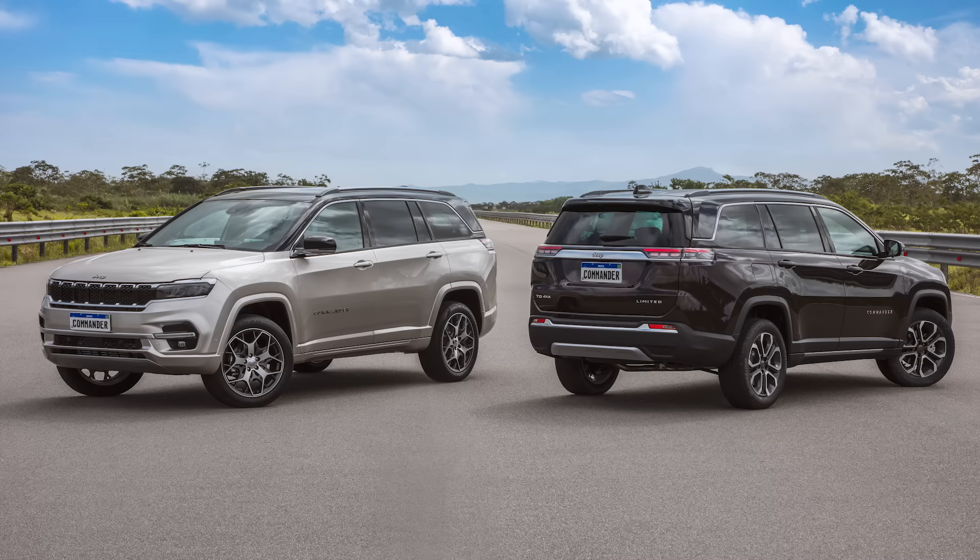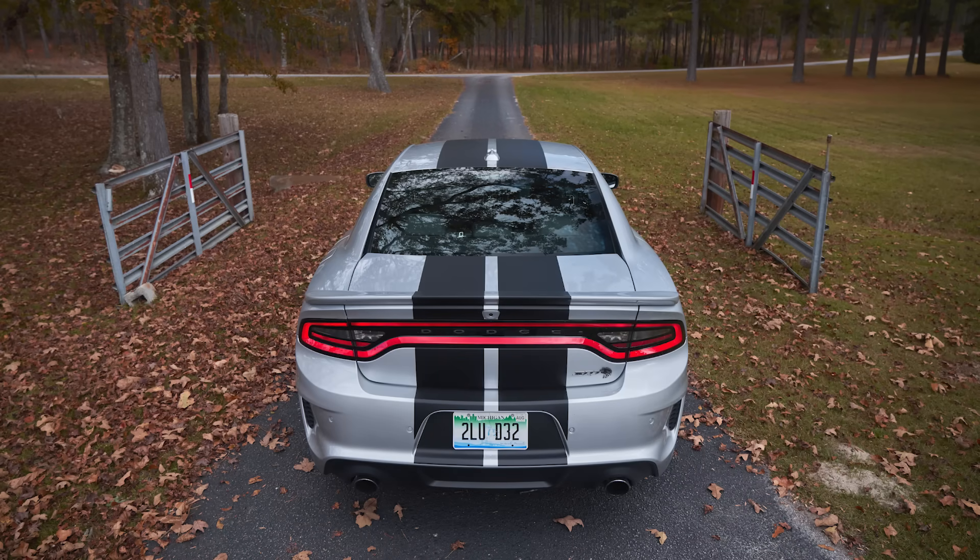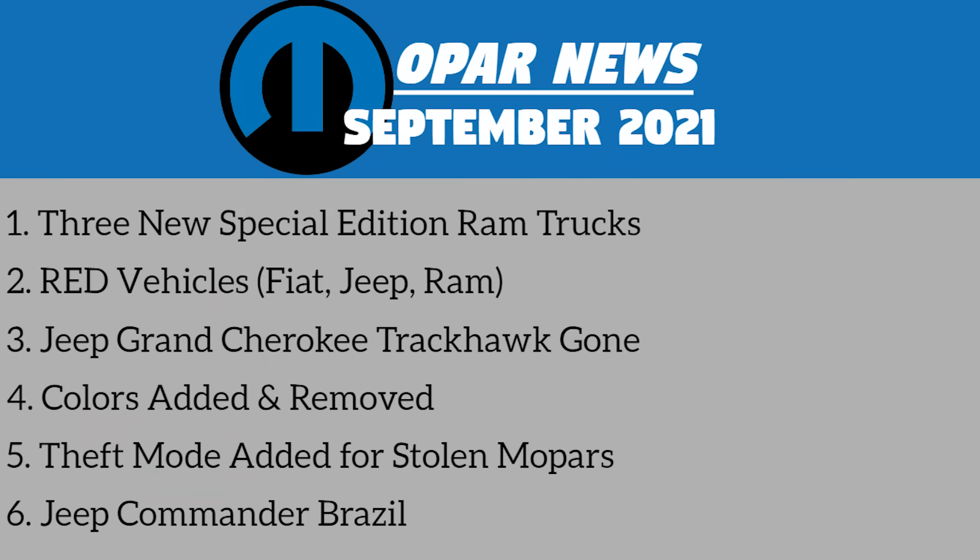Hey guys, today it's time for another episode of Mopar News, where we talk about some interesting and relevant things that are happening in the world of Mopar. You can find our topic list for today on screen, and without wasting any more time, let's get right into the news.